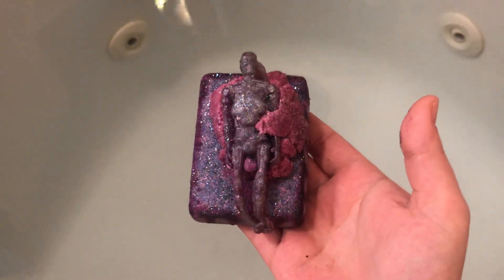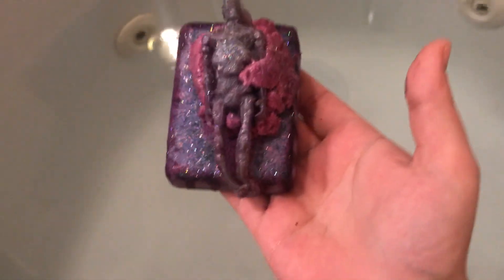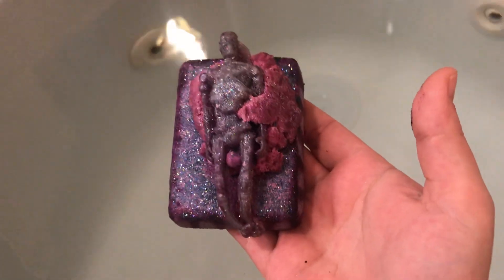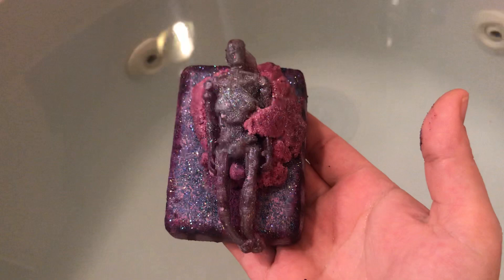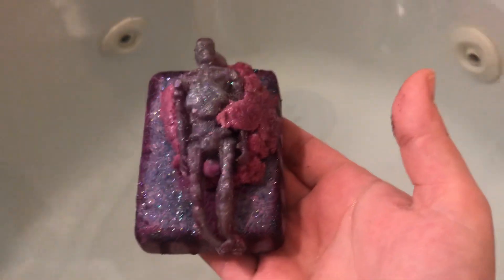Hey y'all, it's me, Bath Bomb Queen. This one is the Roco Bath Bomb, and it is from Rose Garden Apothecary. That's an Etsy company, so let's check them out.